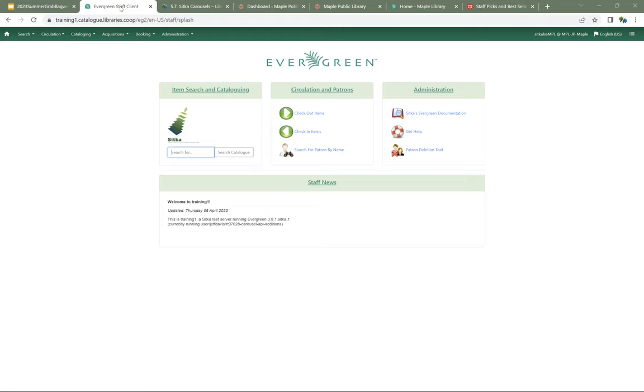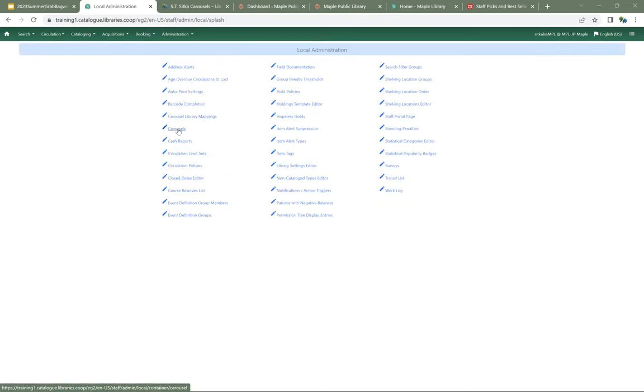This replaces the old Sitka carousels, which are no longer going to function as of August 1st. So if you haven't already, do submit a ticket to co-op support asking for carousel permissions, and please include the barcodes for any staff who need those permissions. Once you have permissions, in Evergreen you're going to go to Administration, Local Administration, and Carousels.